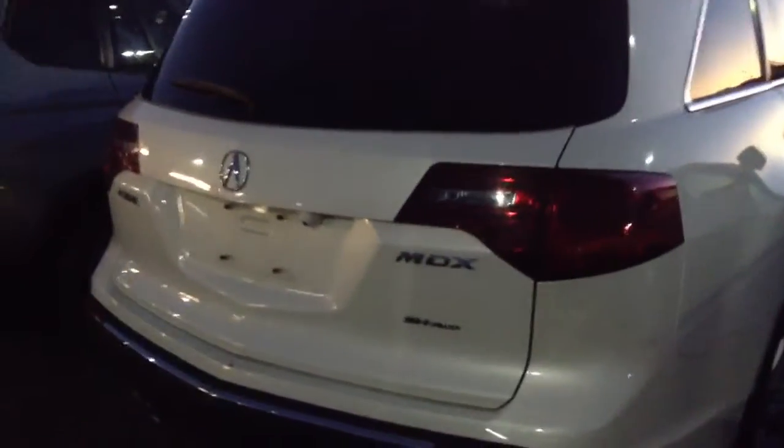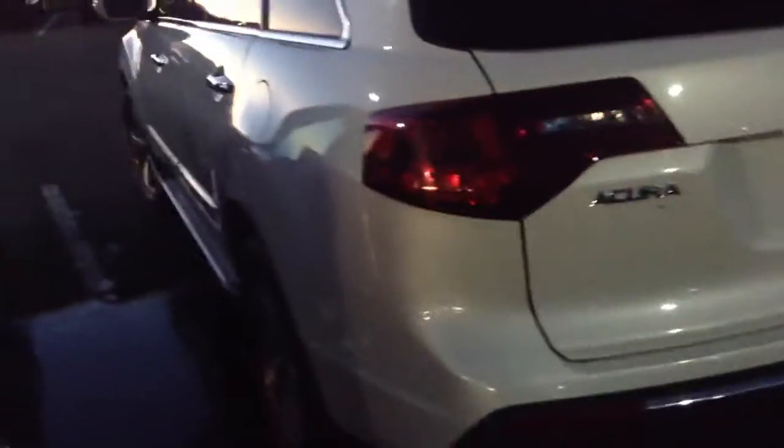I did see a little bit of a scratch down here. I did check out the Carfax on it. It does show that it did have an accident. I'm not really sure what that exactly was or what the severity was on it. But it seems to be great. It looks like as long as it passes our inspection, which is usually very strict and rigorous, we'll still put it on our lot.